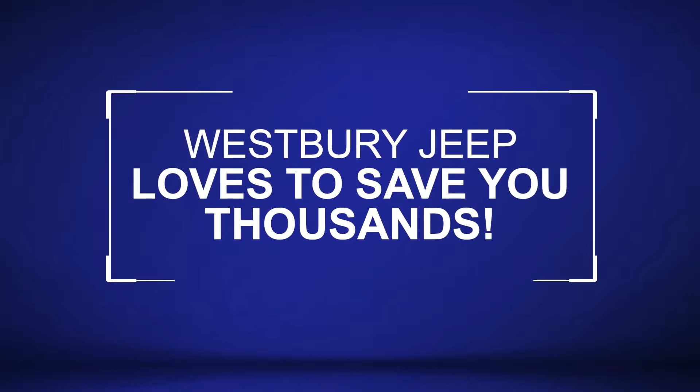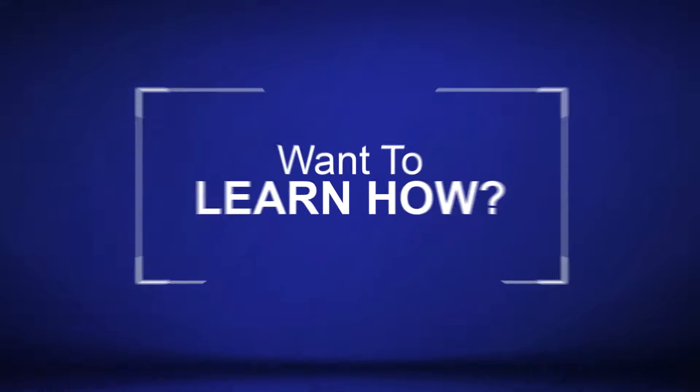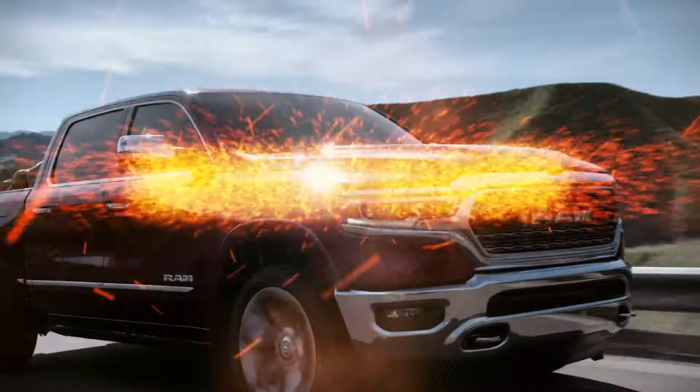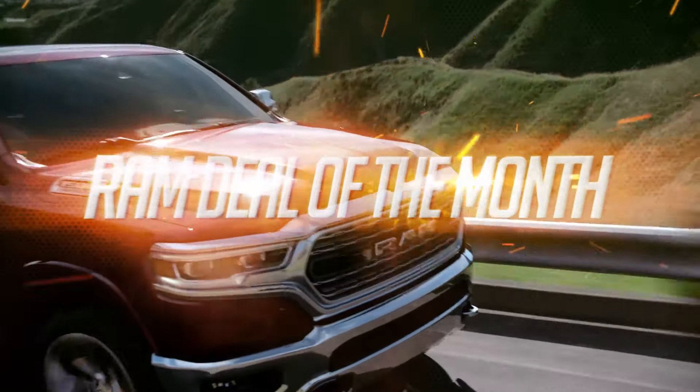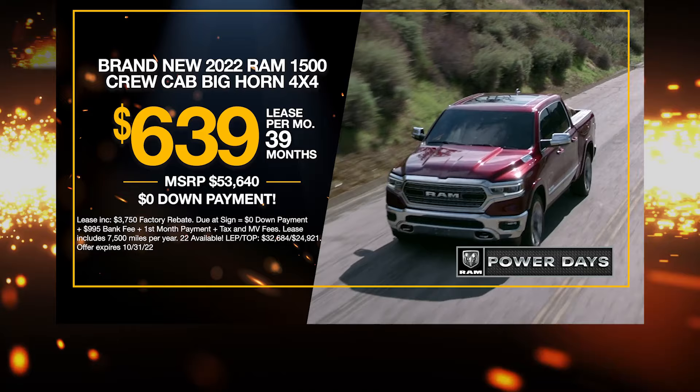Westbury Jeep loves to save you thousands. Want to learn how? Get the new Ram 1500 Bighorn at the exclusive VIP price.